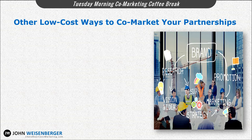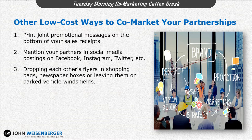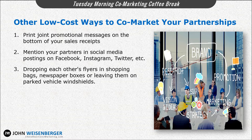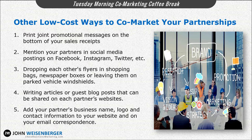Beyond press releases and point-of-use promotions, other low-cost ways of promoting your partnership could include printing joint promotional messages on the bottom of your sales receipts, mentioning your partners in your social media postings on Facebook, Instagram, or Twitter, dropping each other's flyers in shopping bags, newspaper boxes, or leaving them on parked vehicle windshields. You can write articles or guest blog posts that can be shared on each other's websites, or add your partner's business name, logo, and contact information to your website and all your email correspondence. You could also offer a reduced-price special service or customer reward if customers buy products from you and/or your partner.